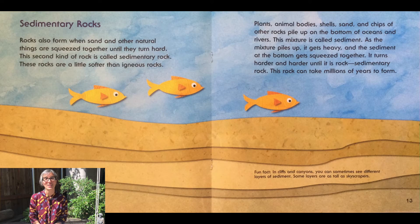The next type of rock is called sedimentary rock. Rocks also form when sand and other natural things are squeezed together until they turn hard. This second kind of rock is called sedimentary rock, and these rocks are a little softer than igneous rocks. Plants, animal bodies, shells, sand, and chips of other rocks pile up on the bottom of oceans and rivers. This mixture is called sediment. As the mixture piles up, it gets heavy and the sediment at the bottom gets squeezed together. It turns harder and harder until it is rock — sedimentary rock. This rock can take millions of years to form.